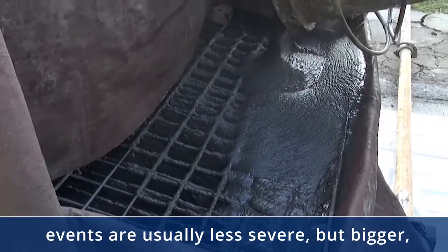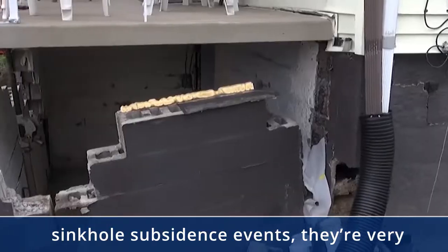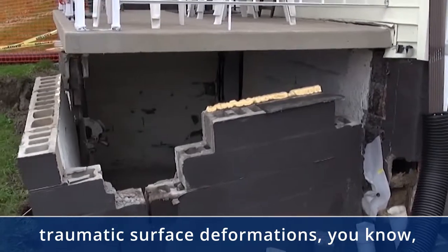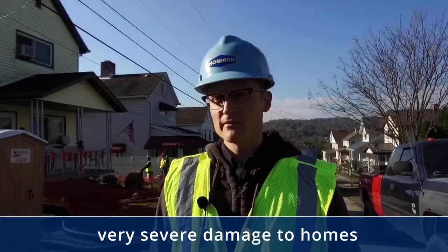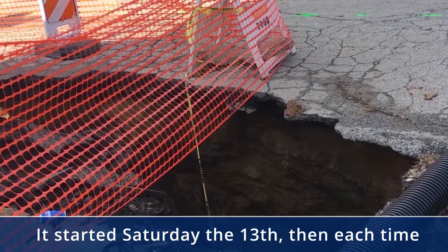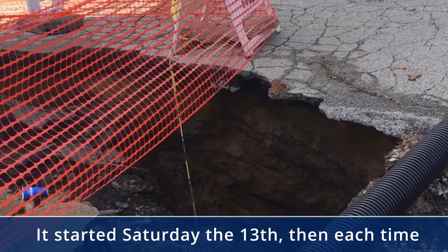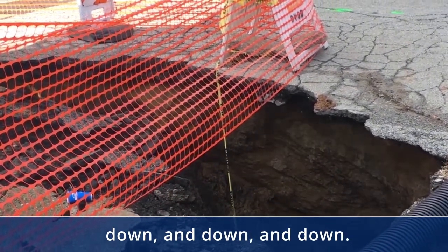Trough subsidence events are usually less severe but bigger. The sinkhole subsidence events are very traumatic — surface deformations. Each time we came to the house, it kept going down and down and down.